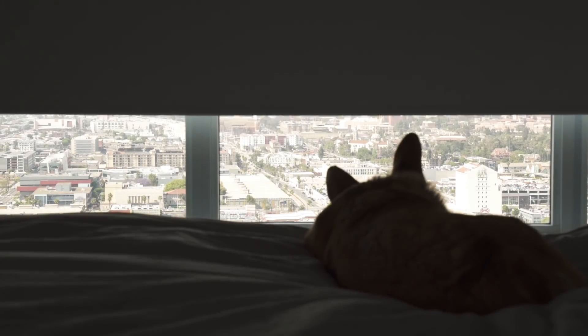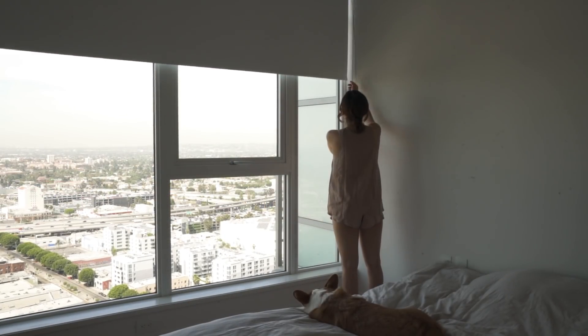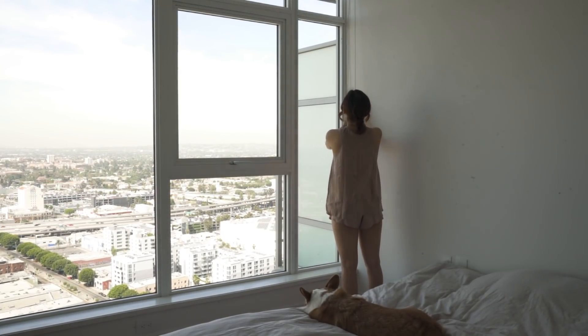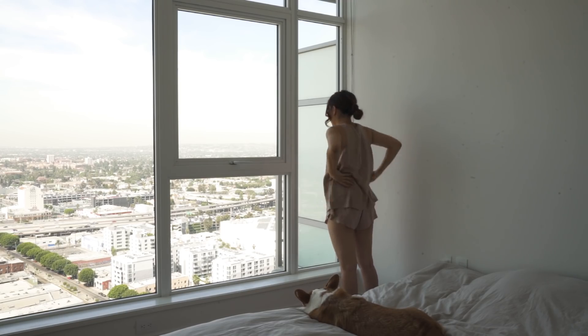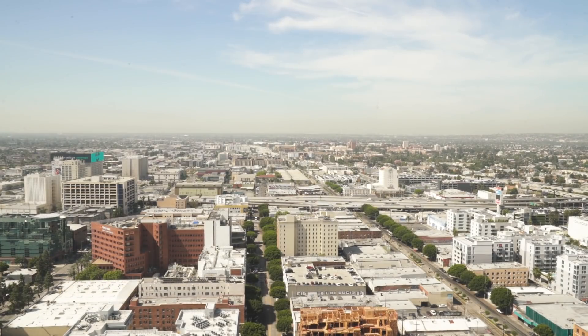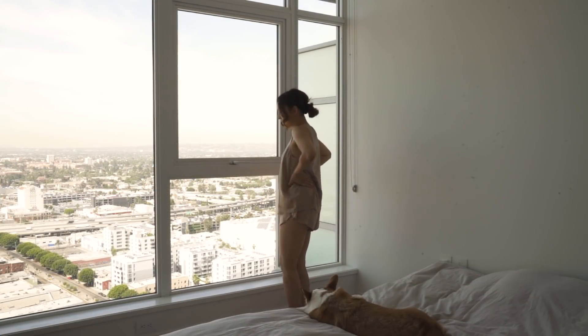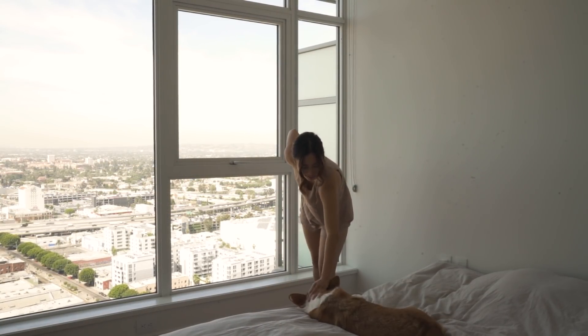I'm sure you all remember this opening scene filmed almost one year ago when I moved into this apartment alone — no husband yet, just me and Ollie. It's incredible how much can happen in just a year. We're now a few weeks away from moving into a fixer-upper together, so as one last hurrah, I thought it would be interesting to give you a recap of what my apartment looked like before I decorated, after decorating, and what it looks like now.